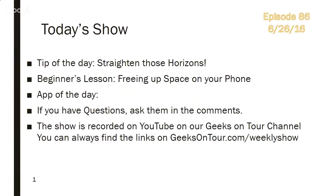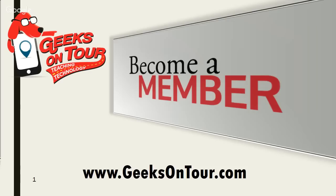Here on today's show, we are going to have a tip of the day: straighten those horizons — that's one of my pet peeves. The beginner's lesson will be freeing up space on your phone. Our app of the day is going to be Pay by Phone. If you have questions, ask them in the comments. The show is recorded on YouTube on our Geeks on Tour channel and available for you to see any time.